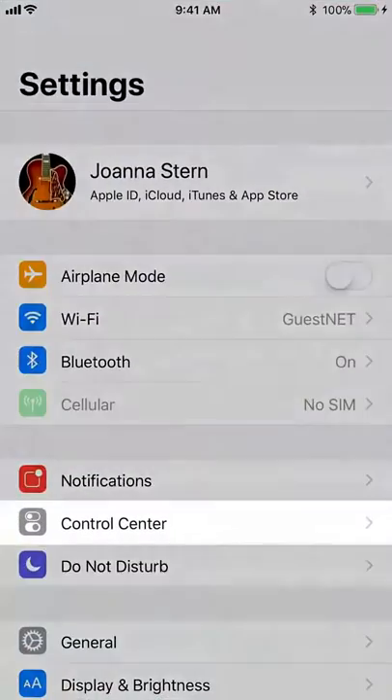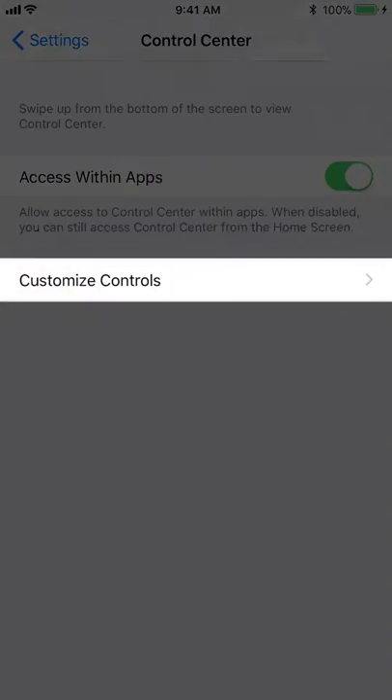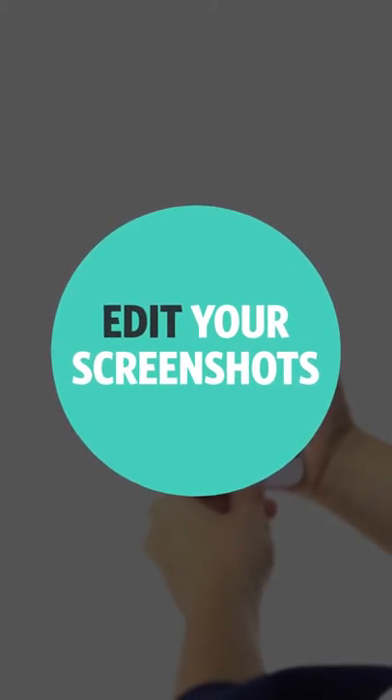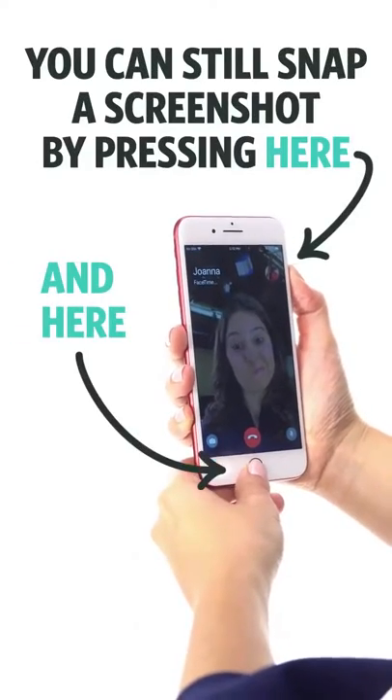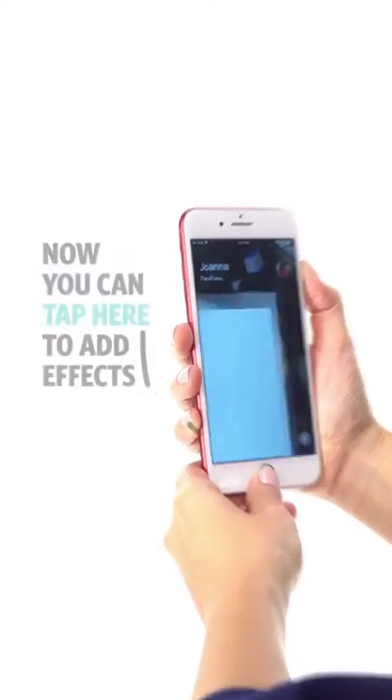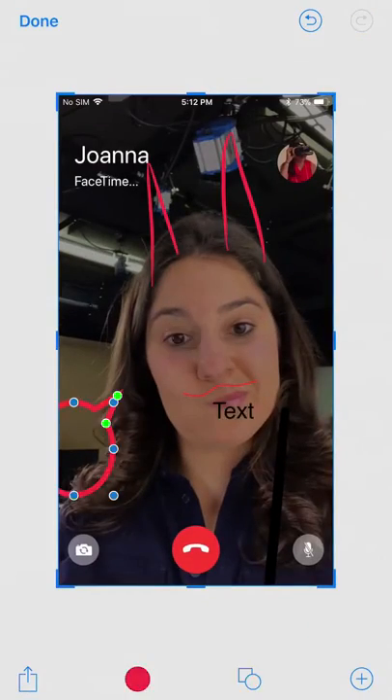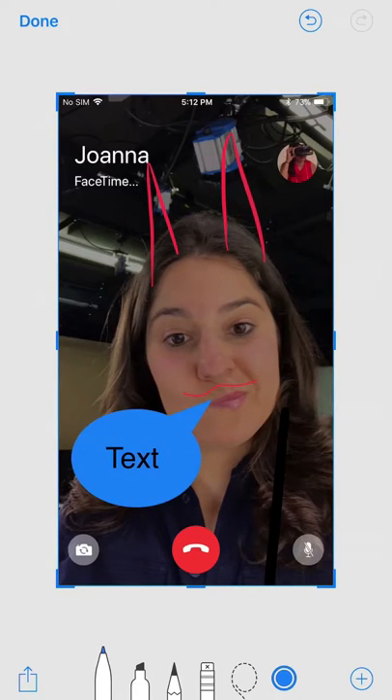Number two: edit screenshots. You can still snap a screenshot like this, but now tap the small preview in the bottom corner to doodle, crop, add text, arrows, even a chat bubble.